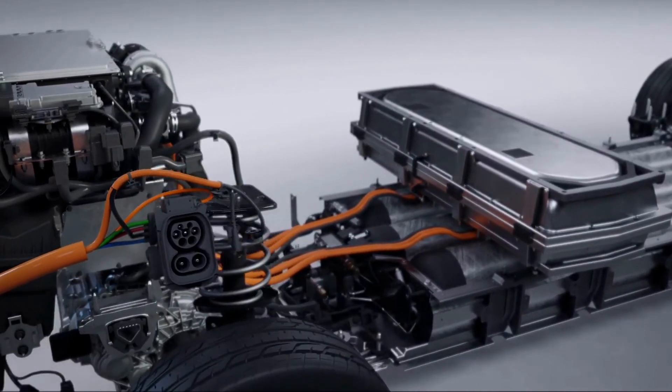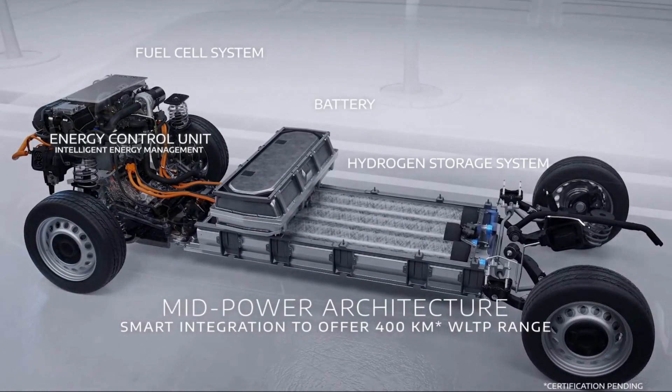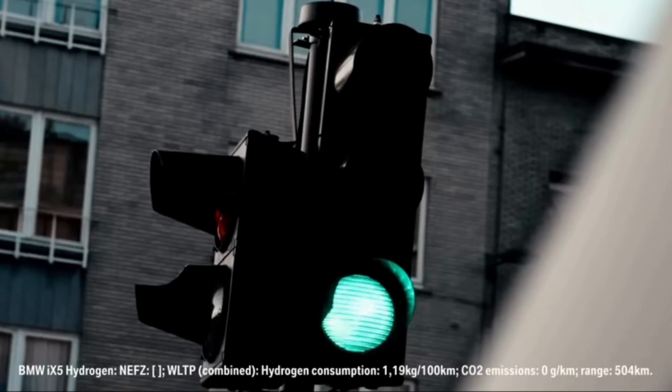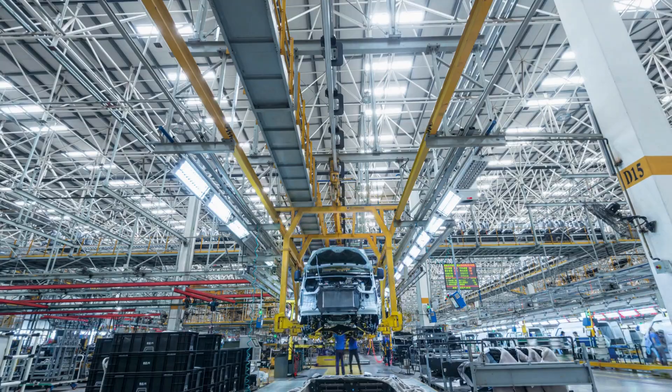Hyundai's hydrogen engine technology is making waves in the automotive industry, offering an eco-friendly and practical solution for a sustainable future. It's paving the way for increased adoption of hydrogen-powered vehicles, promoting a cleaner and more efficient transportation ecosystem.